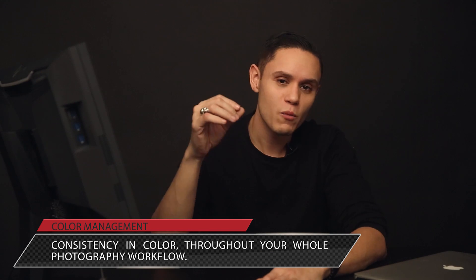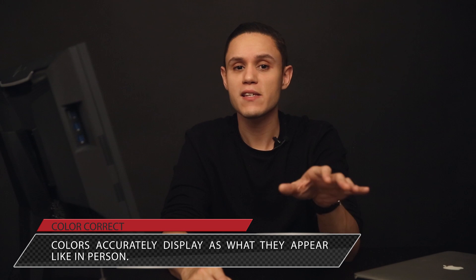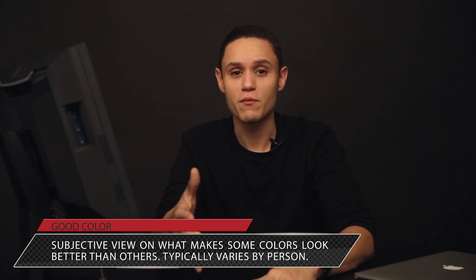Let's just be clear — there's a definitive difference between color management, being color correct, and good color. Color management means we're going to have consistent colors throughout our whole photography process and across all media types — basically making sure red displays red, blue displays blue, and so on. Being color correct means that the colors you're photographing are true, meaning things like skin tones match exactly what they look like in person. What we define as good color is subjective and may not translate well to all visual media types. And that, my friends, is a simple introduction to photographing in color.